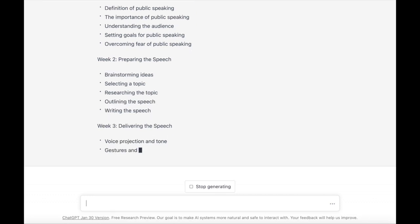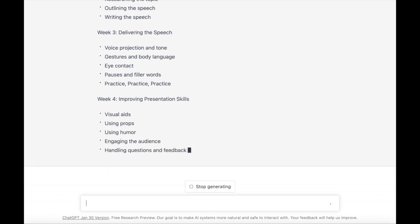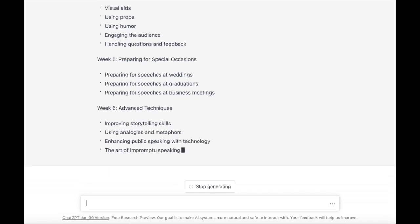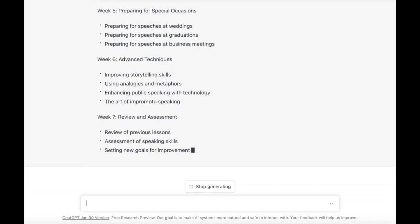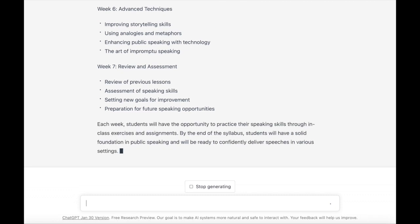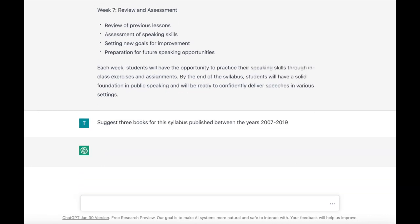Initially this might not be all that useful, but watch what we can do in terms of prompting ChatGPT to suggest resources that pair with a syllabus like this. I'm going to ask ChatGPT to provide three books, and I'm going to specify a window of time — I've specified between 2007 and 2019 — because I don't necessarily want a book where the advice or wisdom might be a little bit outdated.